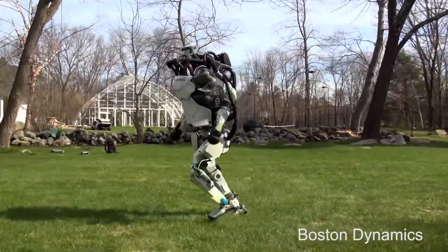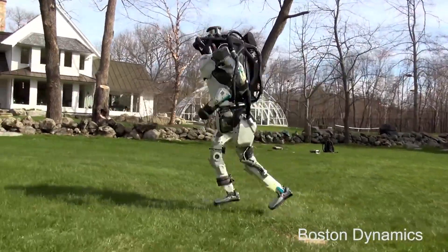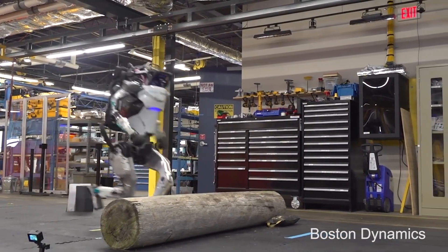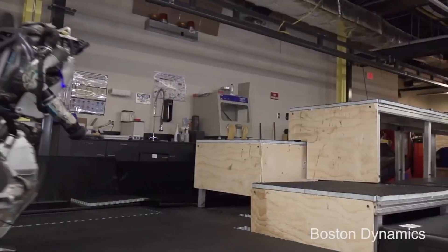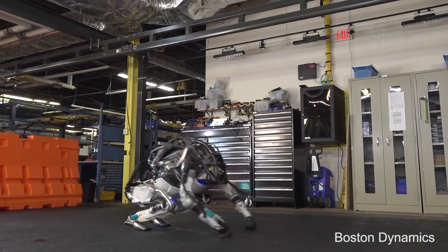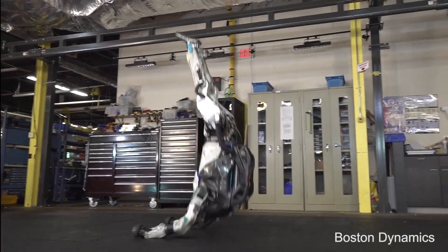While Atlas captures the imagination with its remarkable capabilities, it's important to clarify its role as a research model rather than a commercially available product. Understanding the contrast between Atlas and Boston Dynamics' commercial robots provides insights into the company's strategic focus and the intended applications of their robotic innovations.